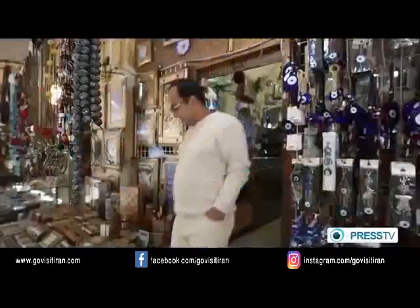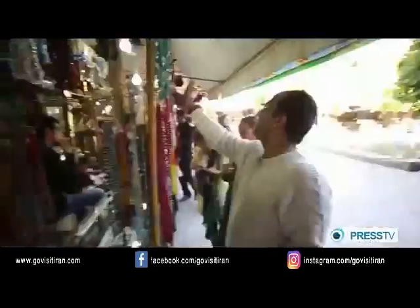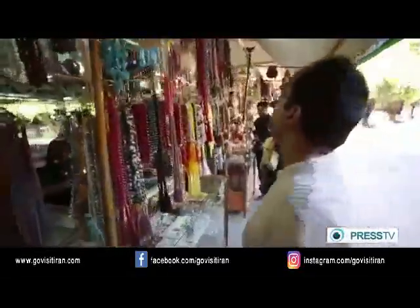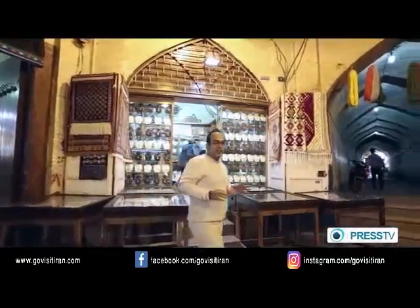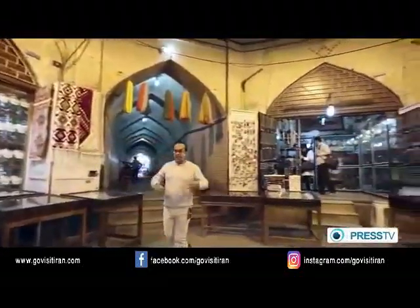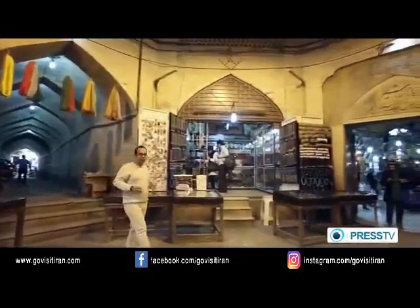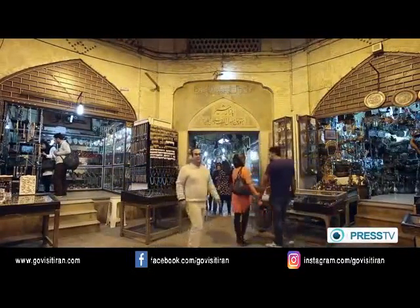One unique part in this bazaar is where several hallways meet. Many of Iran's bazaars are similar in shape, but the difference for the bazaar in Shiraz is this little part here, called the Sarayomoshi, where you can get your hands on many little things like little antiques, little jewelry, or little souvenirs you can take home.